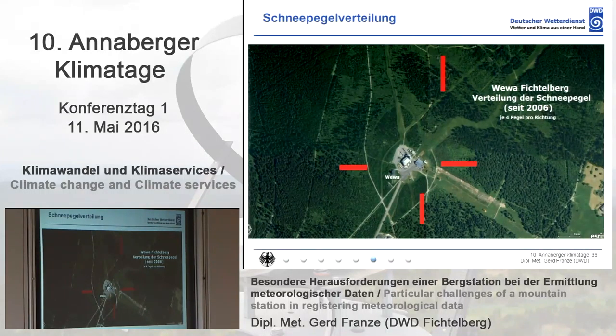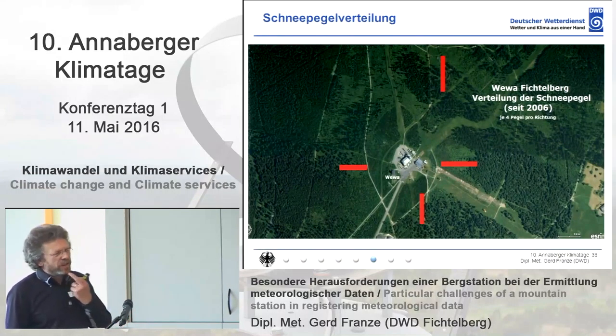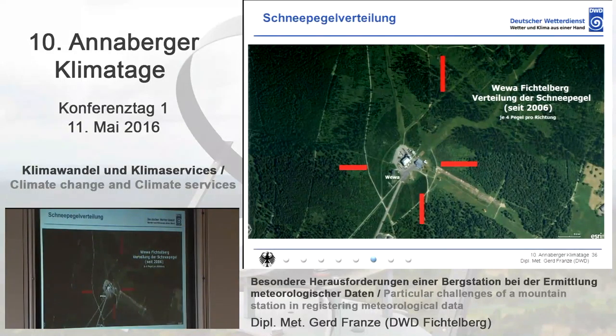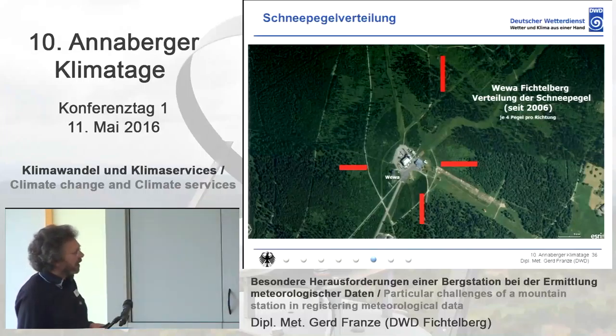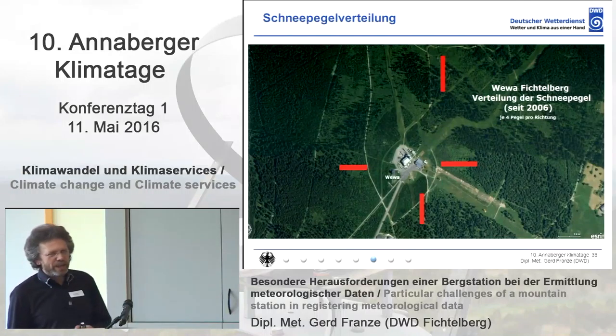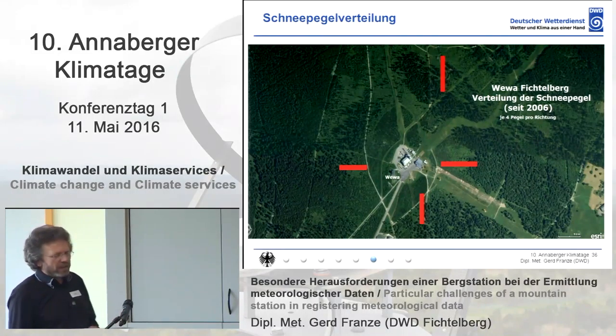Now snow depth and snow density. At our station at Fichtelberg, we want to measure the snow depth as exactly as possible — and this for more than 50 or 60 years already. We started to have 40 different measurements in the four main directions — 10 measurements in every main direction — registered at the weather station. We put marks on the trees to make sure these measuring sections are marked properly.